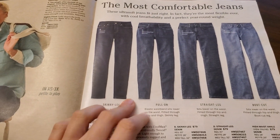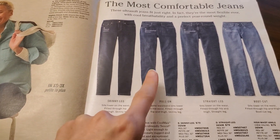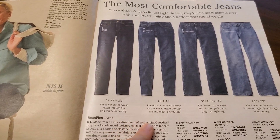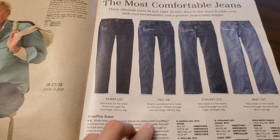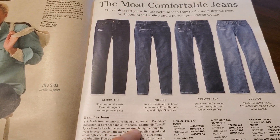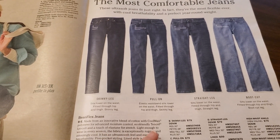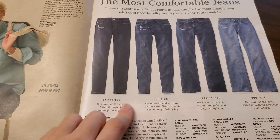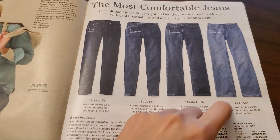I got some jeans. I like these, actually. Made from an innovative blend of cotton with Coolmax polyester for advanced moisture control, eco-friendly tensile lyocell, and a touch of elastane for stretch. Light enough to wear every season. The fabric is exceptionally rugged and amazingly cool. We have skinny leg, pull-on, straight leg, and boot cut.